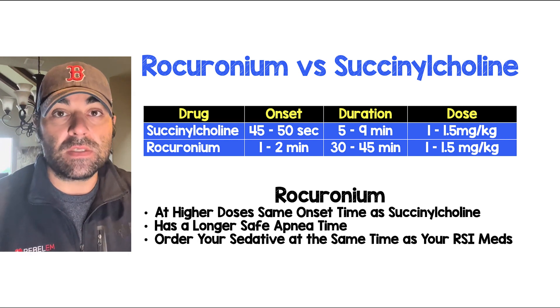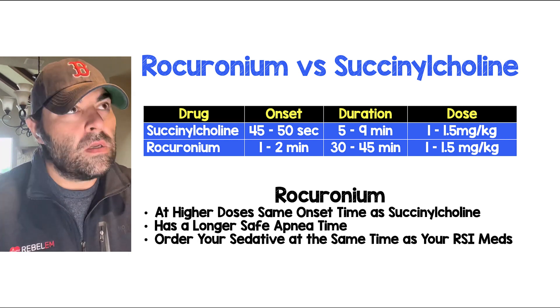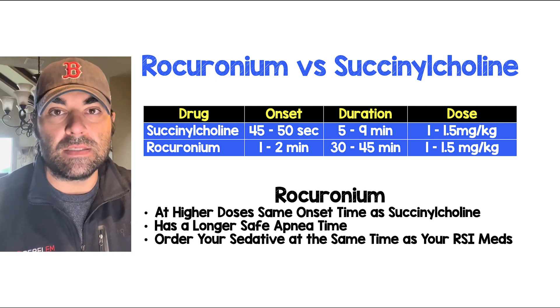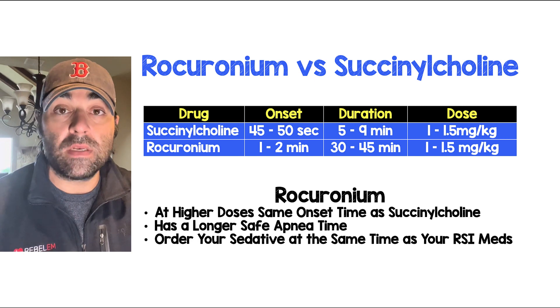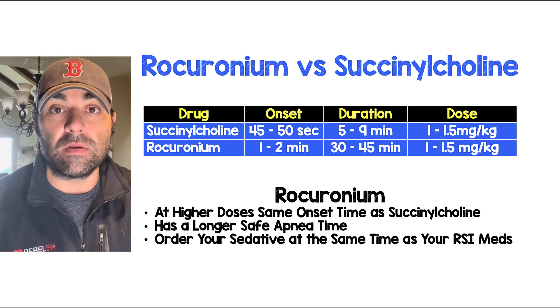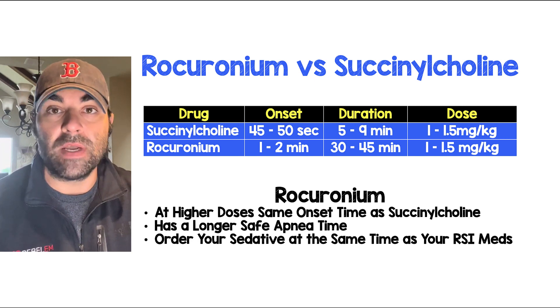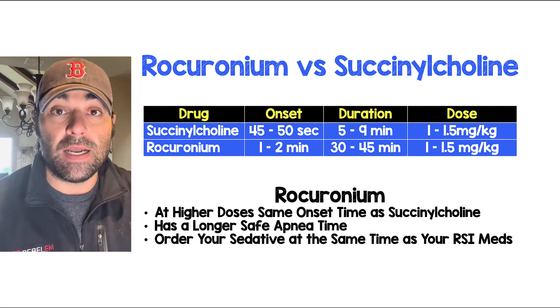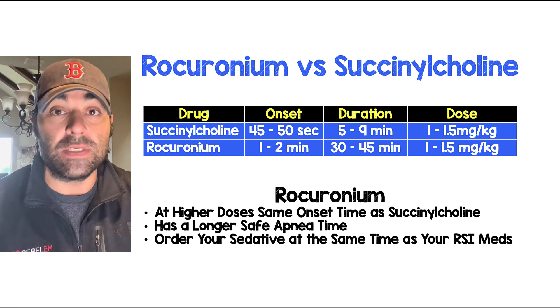There are a few things to understand about rocuronium. You don't have to remember any special type of dosing — the dosing is exactly the same as succinylcholine. It's going to be 1 to 1.5 milligrams per kilogram. At the higher dose for rocuronium, the onset time is about one minute, which is exactly the same as succinylcholine.